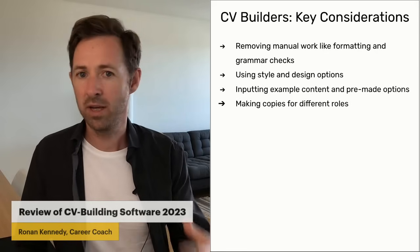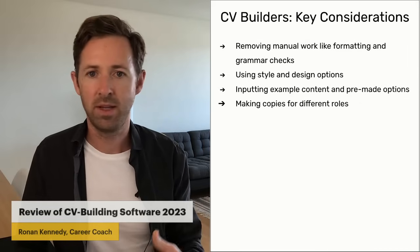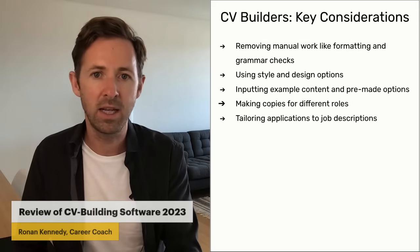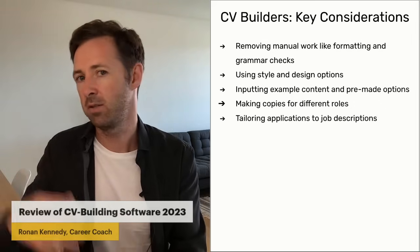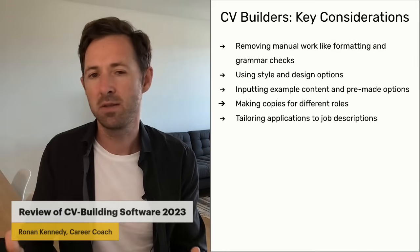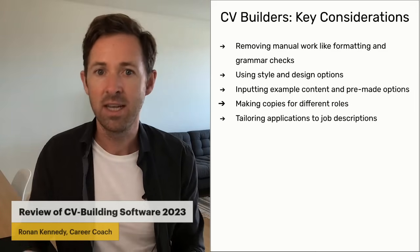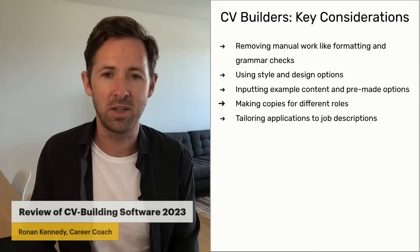After you've created your CV, you might want to make a copy and send it to a different organization. You can make a copy quickly and then tailor it based on the job description of the job you're going for. It allows you to do those things easily. One or two of them even have AI — artificial intelligence — to tailor the applications for you, which is a really cool feature.